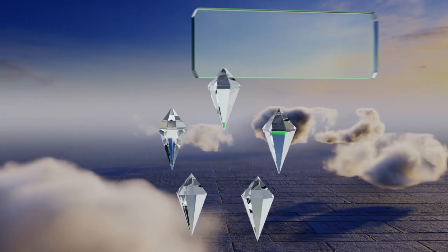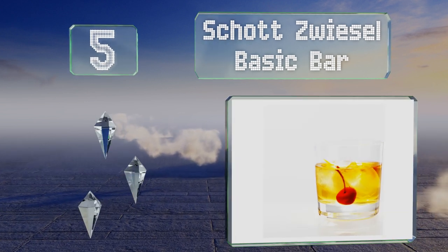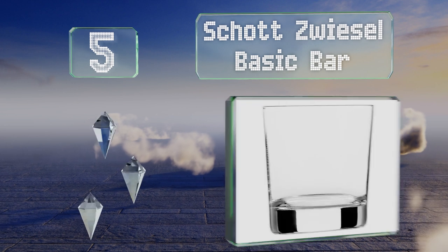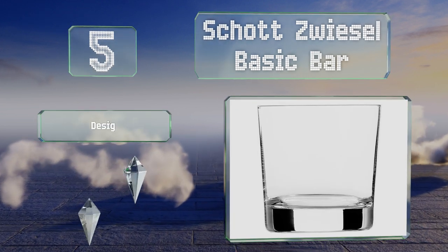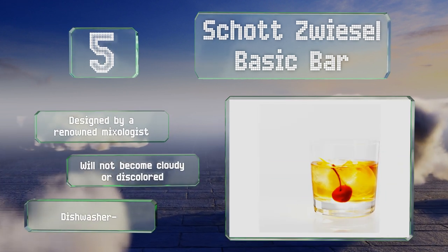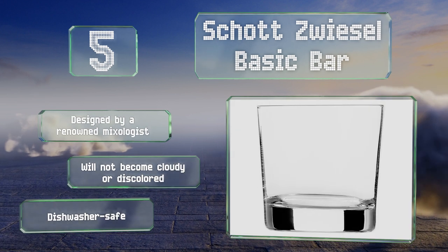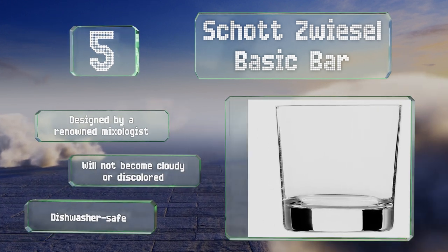Halfway up our list at number five, the Triton Crystal of the Riedel Basic Bar boasts titanium and zirconium oxide among its components, making it exceptionally difficult to break or scratch. The oversized weighted bottom of each piece provides a good feel in the hand. It was designed by a renowned mixologist and won't become cloudy or discolored. It's dishwasher safe.